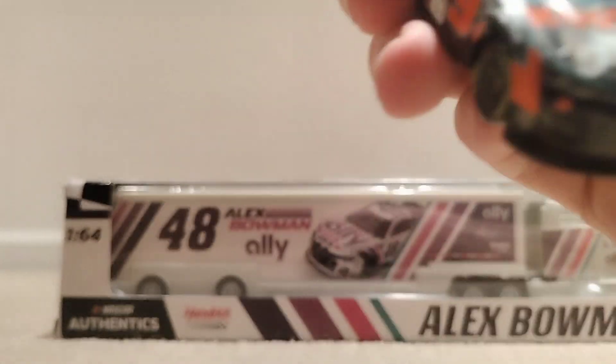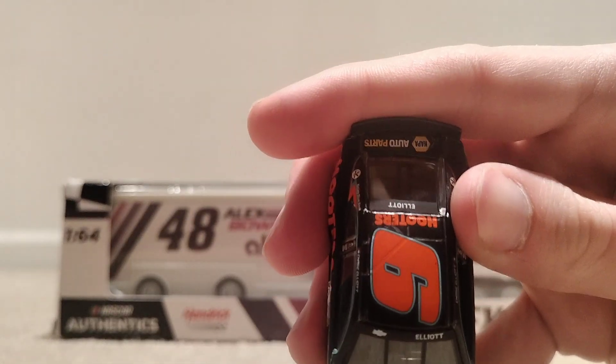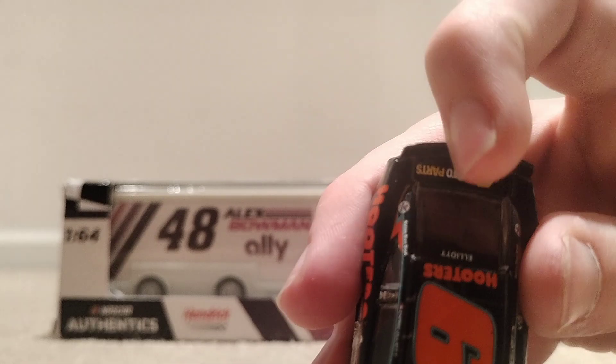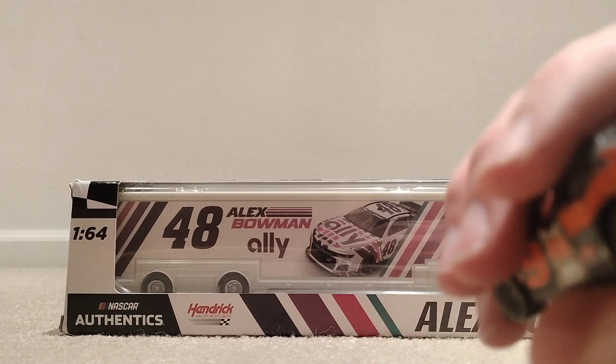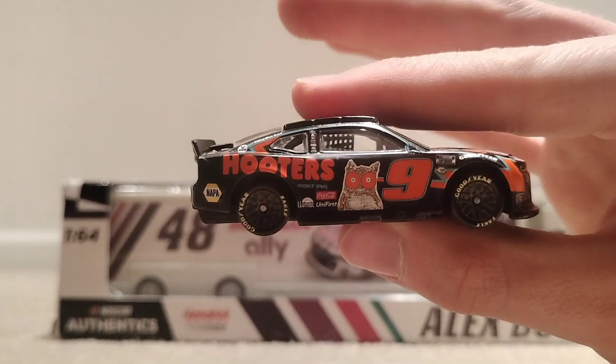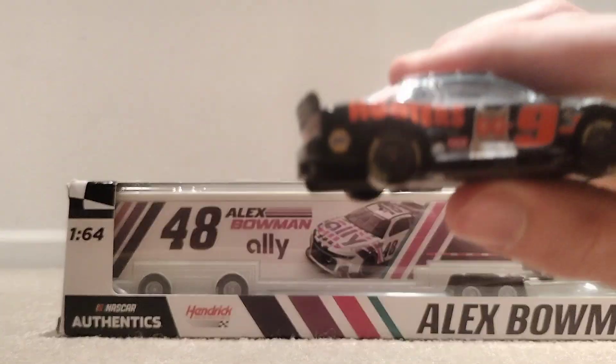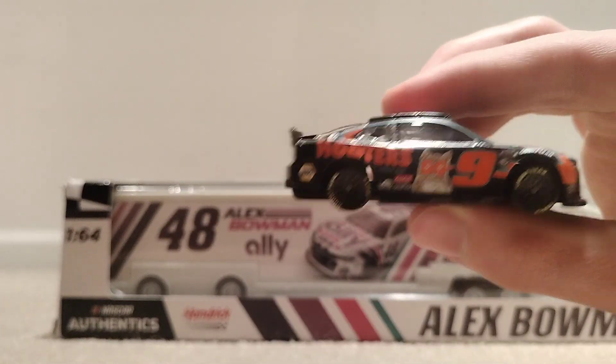Got the hood right there — Hooters Night Owl 40th Anniversary. The number on the top looks nice, NAPA on the back of the car. Got the spoiler — it says 'Follow Me to Hooters' on the back of the car. Got the diffuser back there, and same thing on this side — Hooters, Night Owl version.